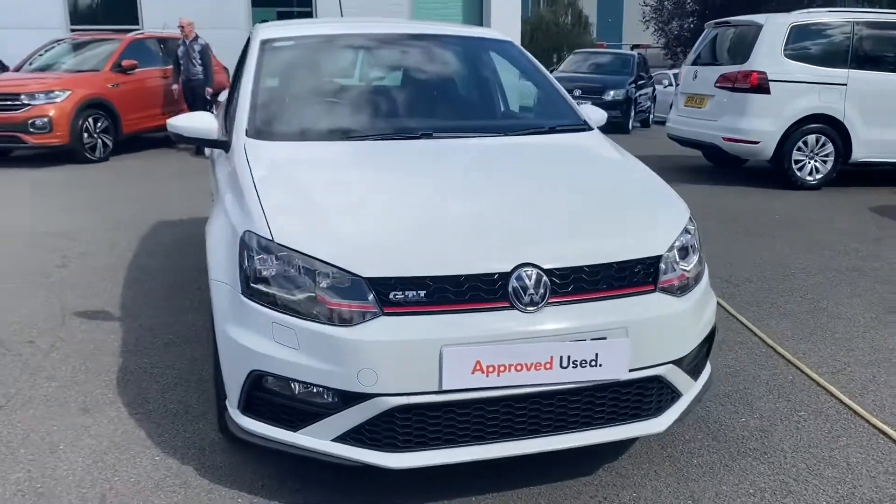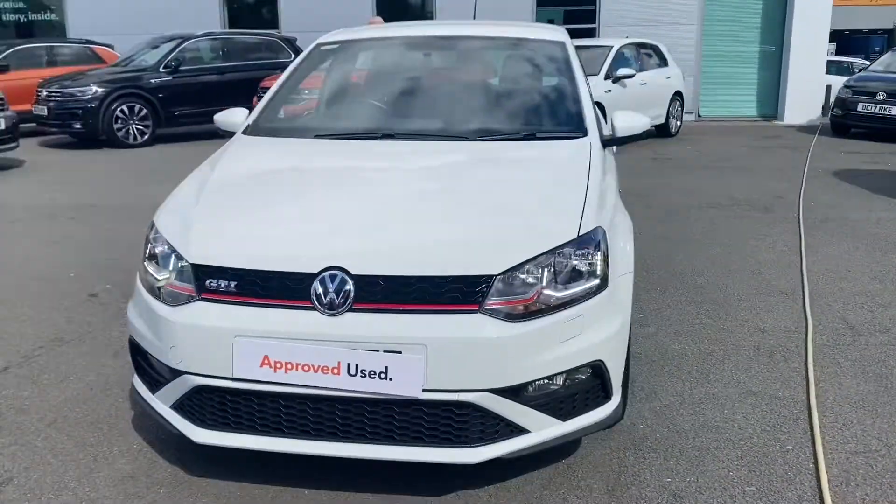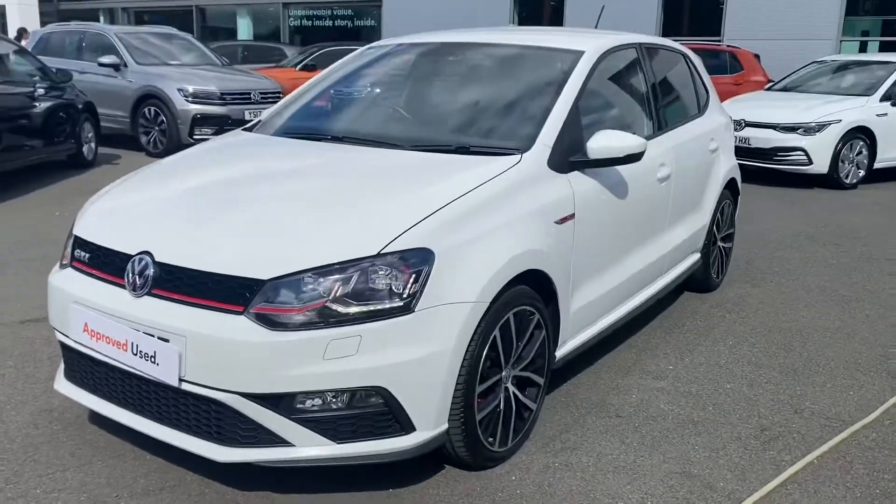Hello and welcome to Crewe Volkswagen. Today I'm going to be taking you on this approved used Polo GTI that we've currently got in stock.